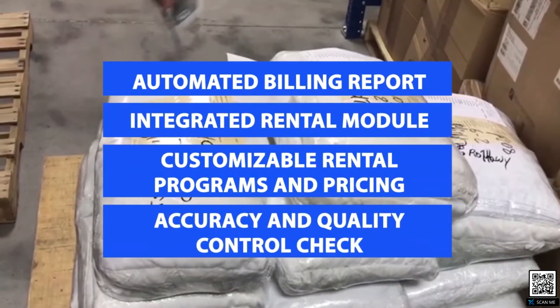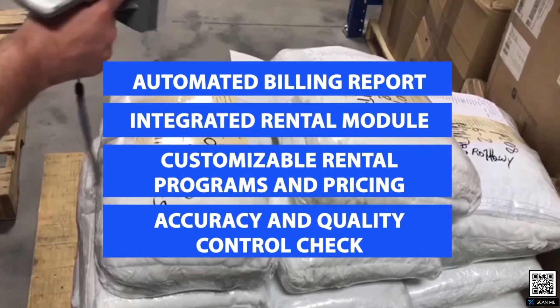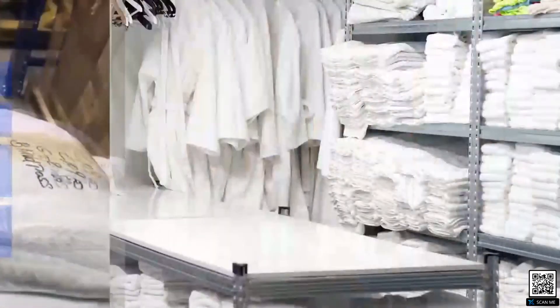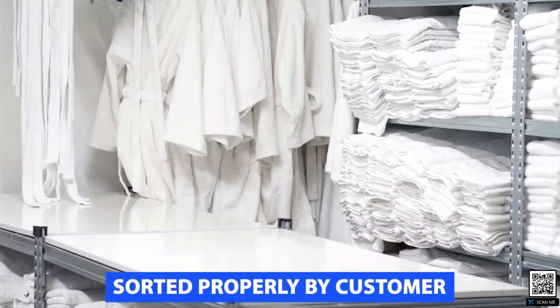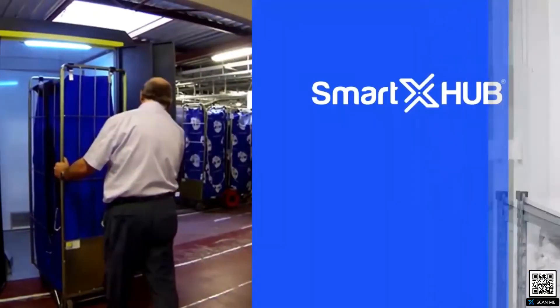Bundles of linens and uniforms can be checked for accuracy and quality control. The system will identify bundles that have the wrong number of items, that have wrong items included, or that have items for a different customer. When the laundry process is complete, the system ensures that the items are sorted properly by customer and the laundry expenses are automatically added to the customer's accounts.